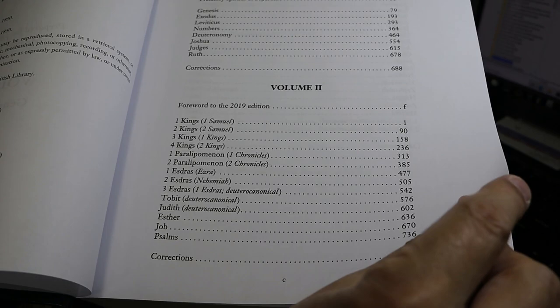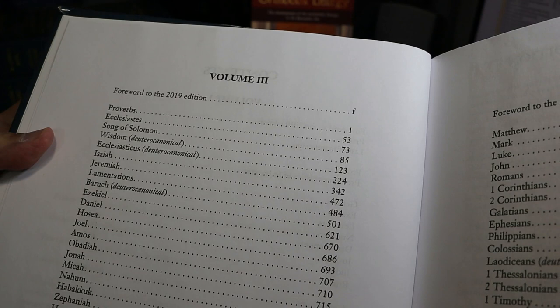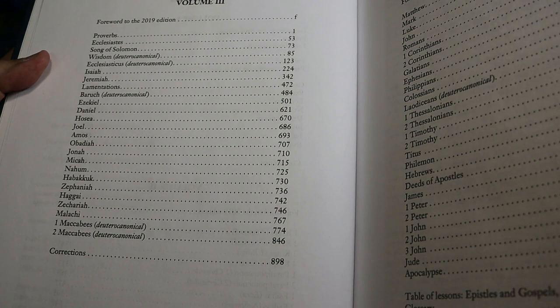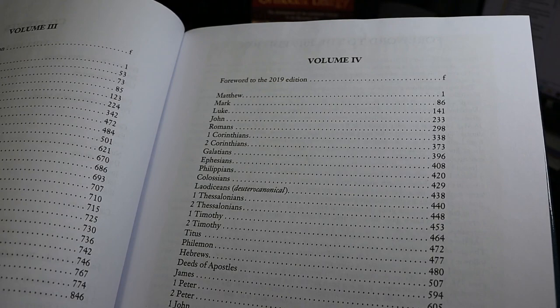The additions to Esther are present, as in the Deuterocanonical Bible. Volume 3 is Proverbs through 2nd Maccabees, and you can see it includes Wisdom and Ecclesiasticus, also known as Sirach, the Book of Baruch, and 1st and 2nd Maccabees. The additions to Daniel are present and located as they are in the Deuterocanonical Bible.